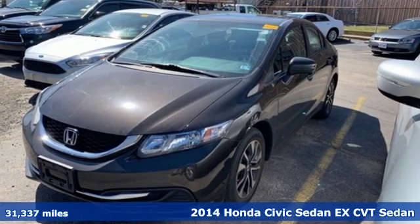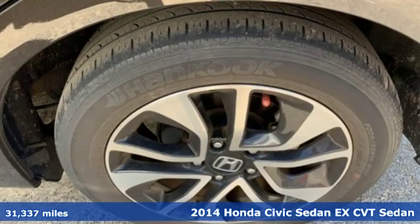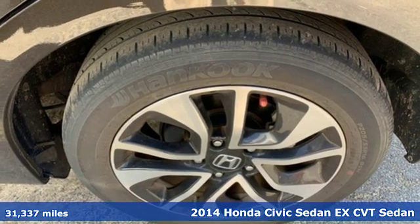It's a 2014 Honda Civic Sedan. Get more mileage out of every drive with this Civic.